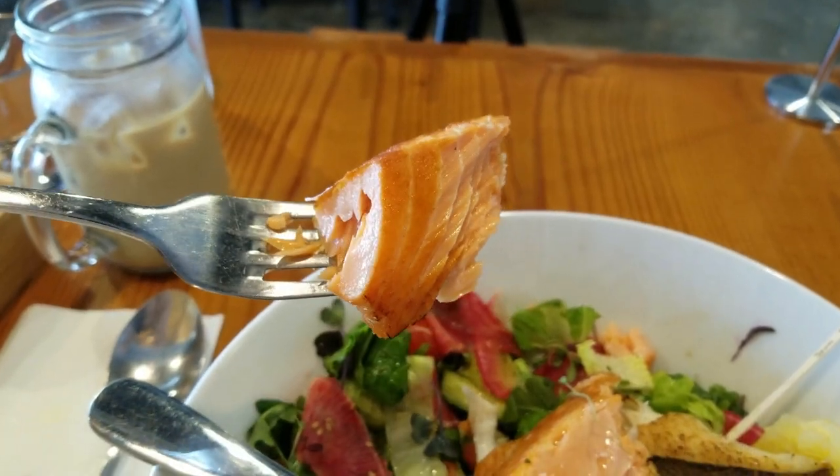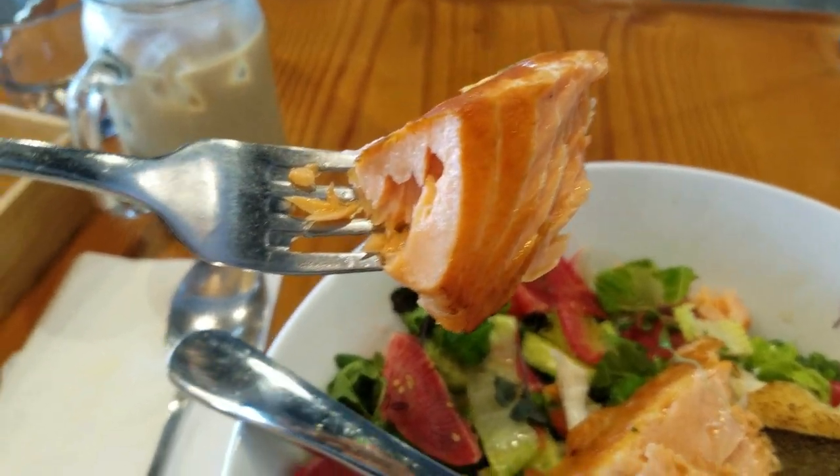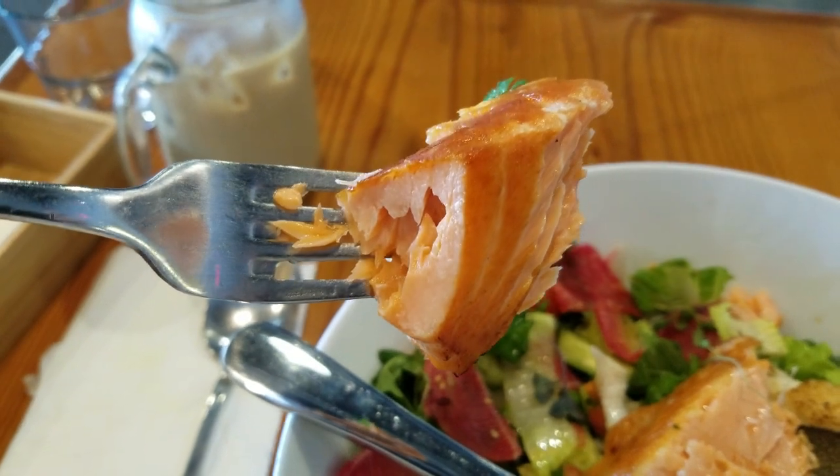Trying the salmon — oh man, that thing just melts in your mouth. You don't need teeth to eat it! There's such a rich, buttery flavor to it. It's just the salmon flavor but intensified. It's crispy on the outside but so soft and moist on the inside.